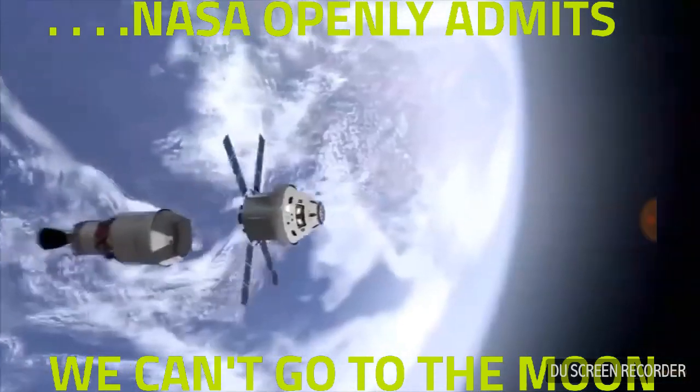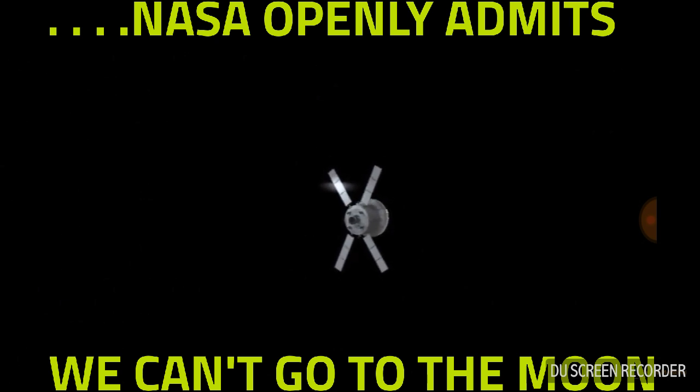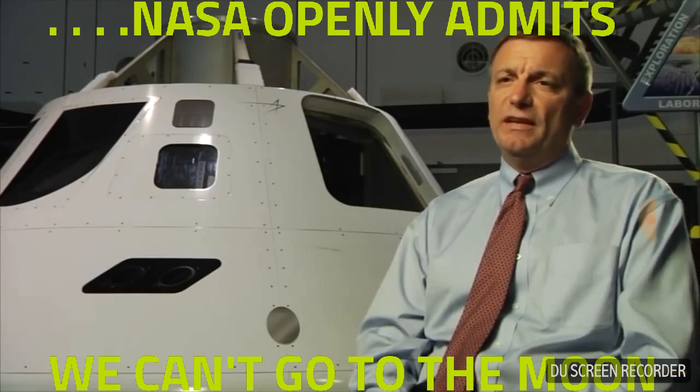Once we travel beyond low-Earth orbit, the crew will be exposed to larger amounts of radiation, so we have to design both the crew protection systems and our electronic systems to withstand this radiation.